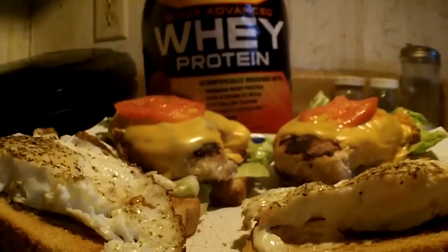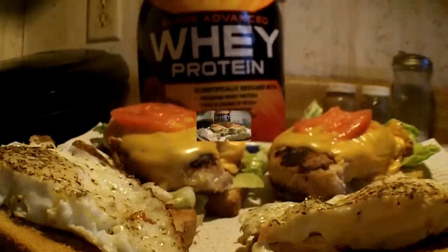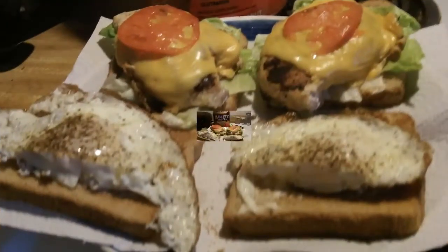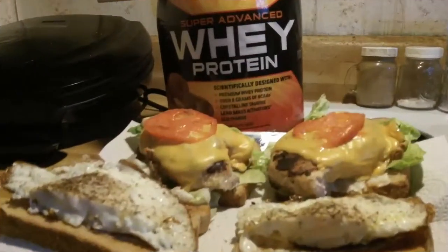The chicken will be a slow-dissolving protein. The eggs will be a fast-dissolving protein.